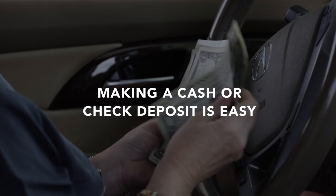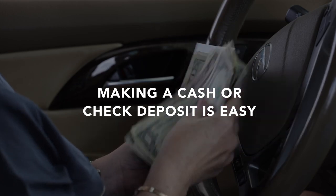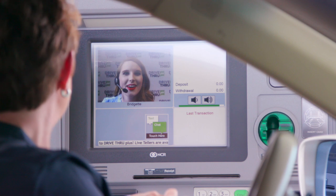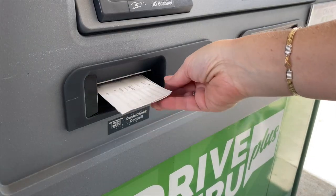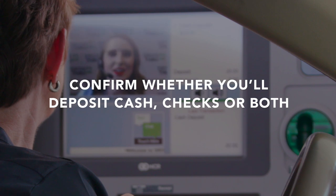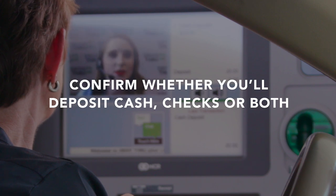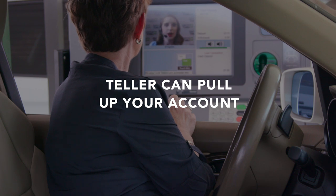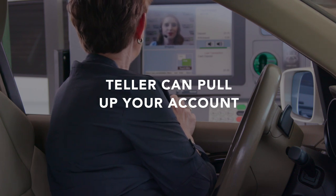Making a cash or check deposit is easy with the ITM. Just tap the screen to begin interacting with a live teller. Provide the teller with your deposit slip or account number and confirm whether you will be depositing cash, checks, or both. If you're unable to do either of these, the teller can pull up your account with the last four digits of your Social Security number.